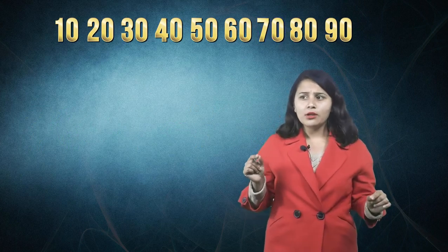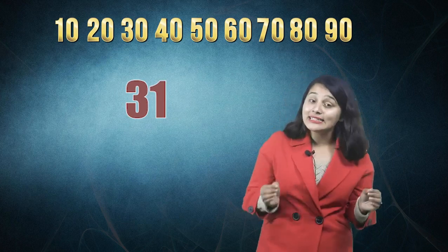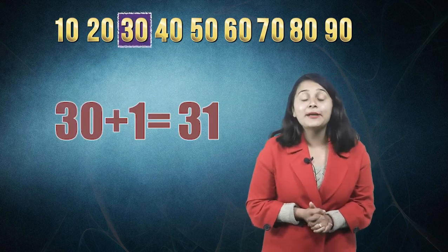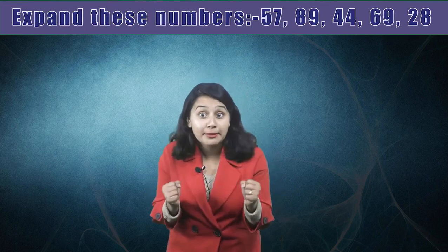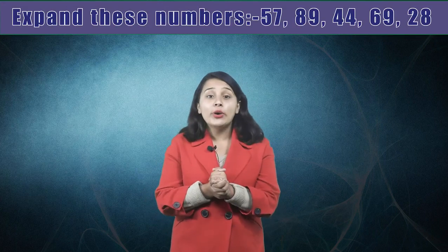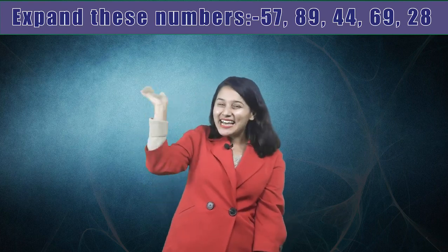Okay, 31. Now we can easily say that 30 plus 1 is 31. I'm going to give you some homework — you have to expand these numbers. Complete your homework, play some games at home, and we will meet very soon. Till then, take care! Bye bye!